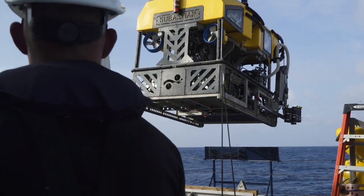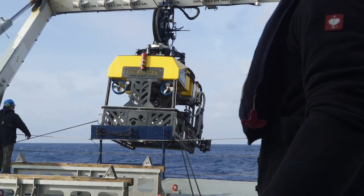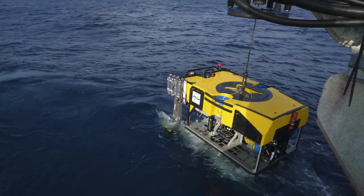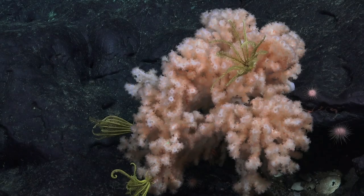It's very difficult to get access to see what's down there and also to be able to sample down there. So we can take these beautiful high-definition cameras, a remotely operated vehicle with manipulator arms, so we can be much more careful about what we're sampling, how we're sampling, and be more respectful of the environment.